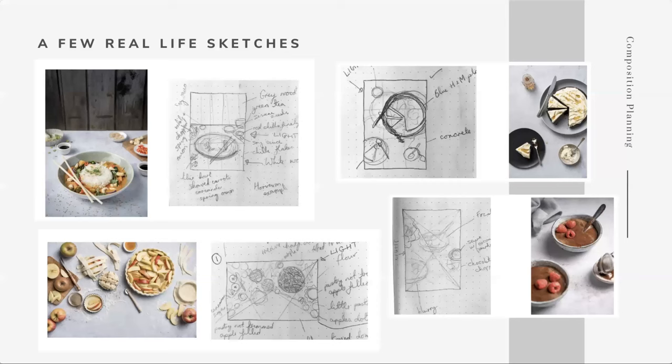Here are a few of my real-life sketches and the resulting images. The top-right one uses the phi grid with the horizon sitting along the top horizontal line. Another uses the rule of thirds to separate subjects across the top and bottom thirds. The dynamic symmetry grid appears in a scene with lots of lines — a board, knife, pastry cutter, and strips of pastry. And there's another golden triangle example. I do tend to do this for most shoots, but I also take time to explore freehand, which is completely fine too.